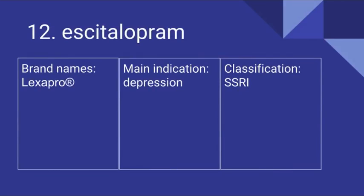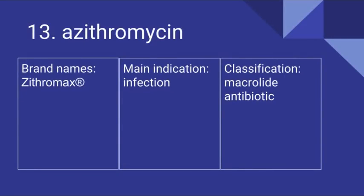Number 12 is Escitalopram. Its brand name is Lexapro. It's used for depression and it is an SSRI. Number 13 is Azithromycin. Its brand name is Zithromax. It is used for infection and it is a macrolide antibiotic.